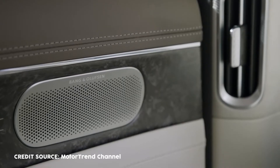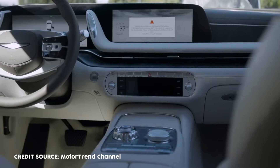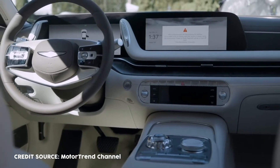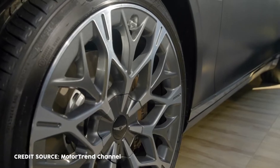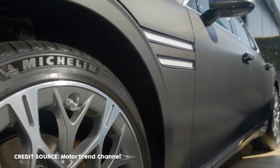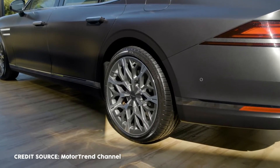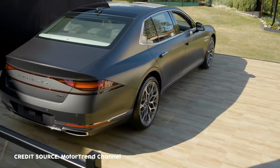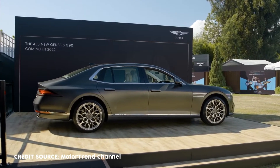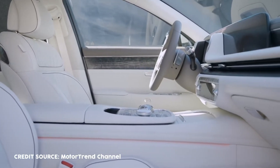High-quality glass, aluminum, ash wood, forged carbon, and leather materials are used to finish the door trim, center console, and dashboard. The rear seats have a reclined function, two 10.2-inch electric rear seat touchscreens, and an 8-inch touchscreen in the center armrest that allows passengers to control climate control, massage functions, and ambient lighting, among other things. There's also a Bang & Olufsen sound system with 23 speakers and 3D surround sound.